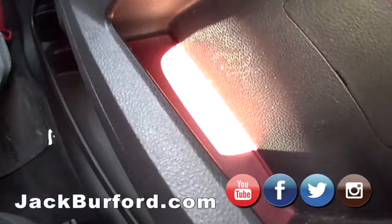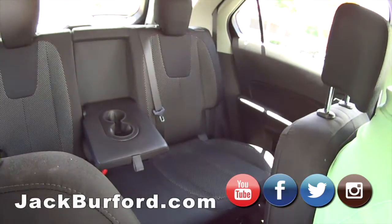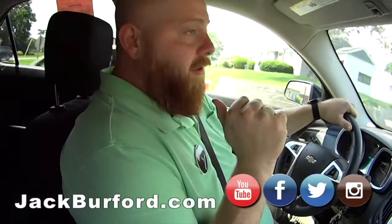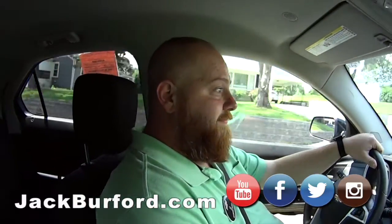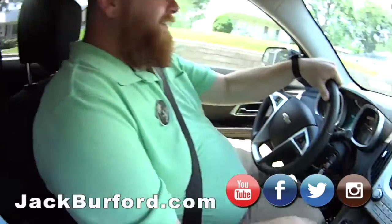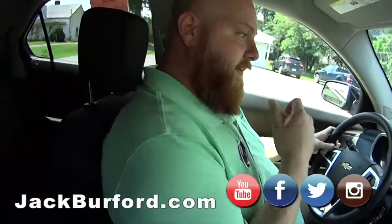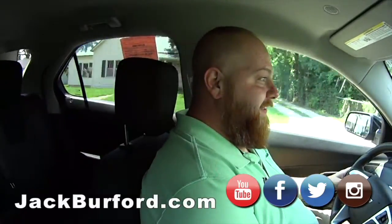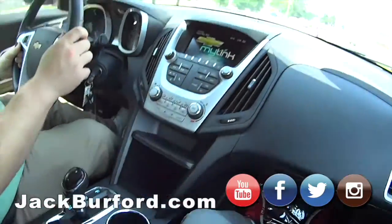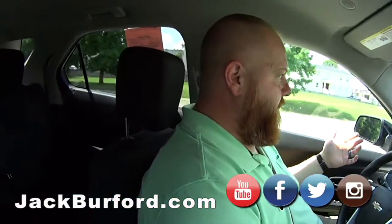The back seats fold down. And I have it on good authority because my wife has one of these — you can actually haul a full-size washer and dryer in this. And 12 pieces of drywall. I don't know about that, I just made that up. But no, you can haul a washer and dryer. That's sweet, that's a lot of room. Did you say a washer and dryer? Wow. You can ask my wife. Holy smokes. It's a great vehicle — pretty impressive.